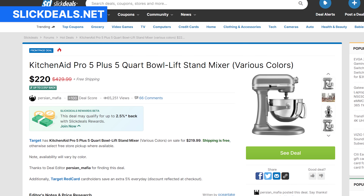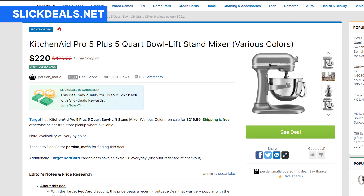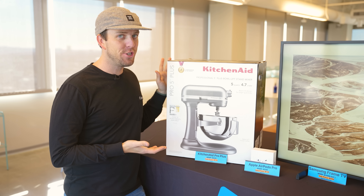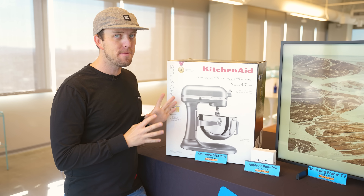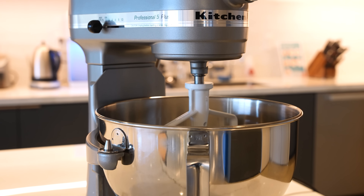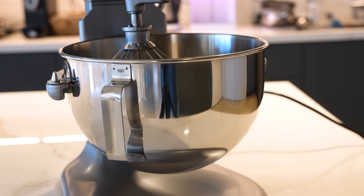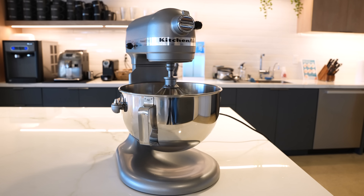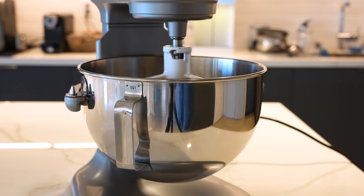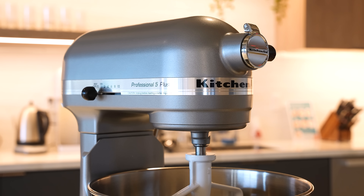Number four, the KitchenAid Pro Plus Mixer. This is currently selling for $219 at Target and Best Buy. If you need a KitchenAid mixer, this is one of the best times to buy it. We've done a previous video on mixers and how expensive they typically are, but at $200 off, this is one of the best deals you're going to find all year long. KitchenAid Professional Plus 5 Mixer at Best Buy and Target for $219 — really great get.